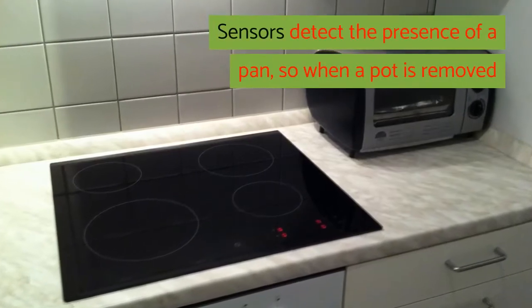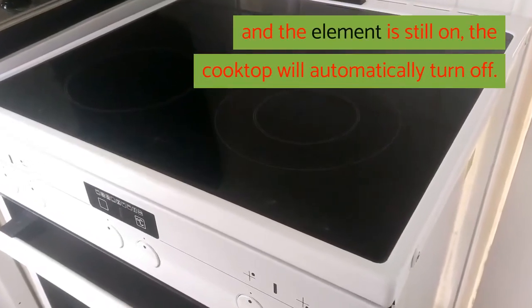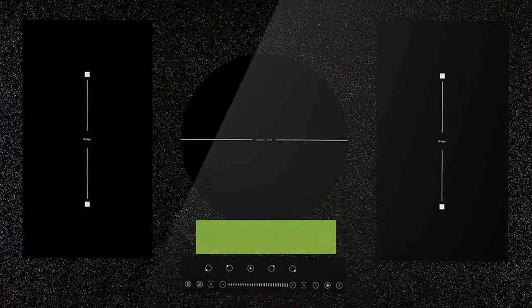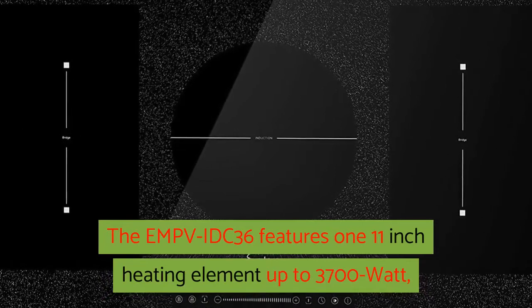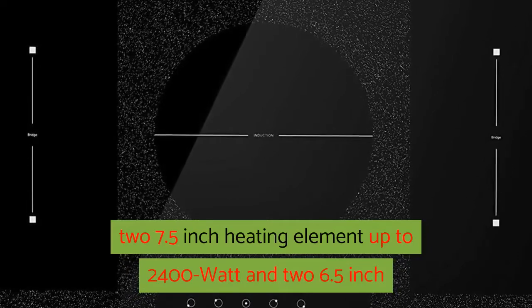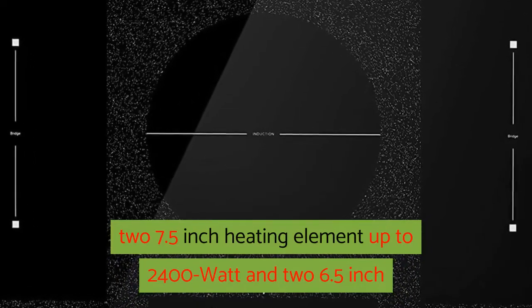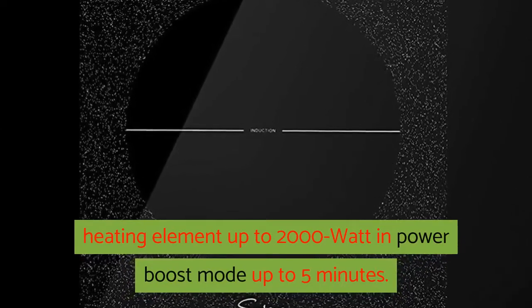Sensors detect the presence of a pan, so when a pot is removed and the element is still on, the cooktop will automatically turn off. The EMPVIDC 36 features one 11-inch heating element up to 3700W, two 7.5-inch heating elements up to 2400W, and two 6.5-inch heating elements up to 2000W in power boost mode up to 5 minutes.